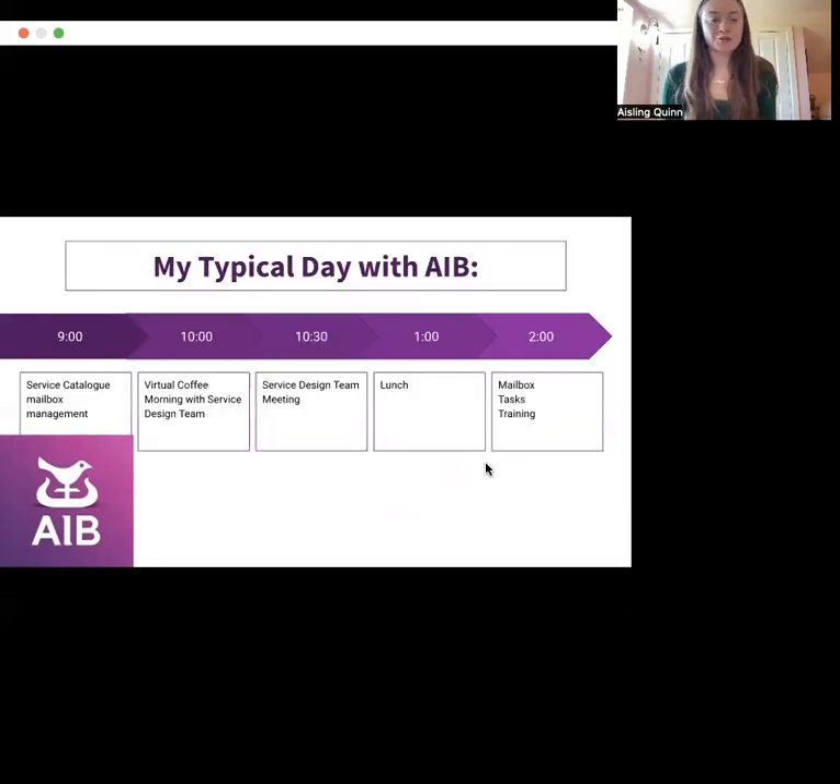A typical day for me as an intern would look something like the following. I would begin my day at 9am where I managed the service catalogue mailbox until 10 o'clock, when we had our virtual coffee morning with the service design team. At 10:30 we had our service design team meeting and around one o'clock we had our lunch. From two to five in the afternoon it could be a variety of activities including managing the mailbox, completing any of the tasks, or one-on-one training with members of my team.